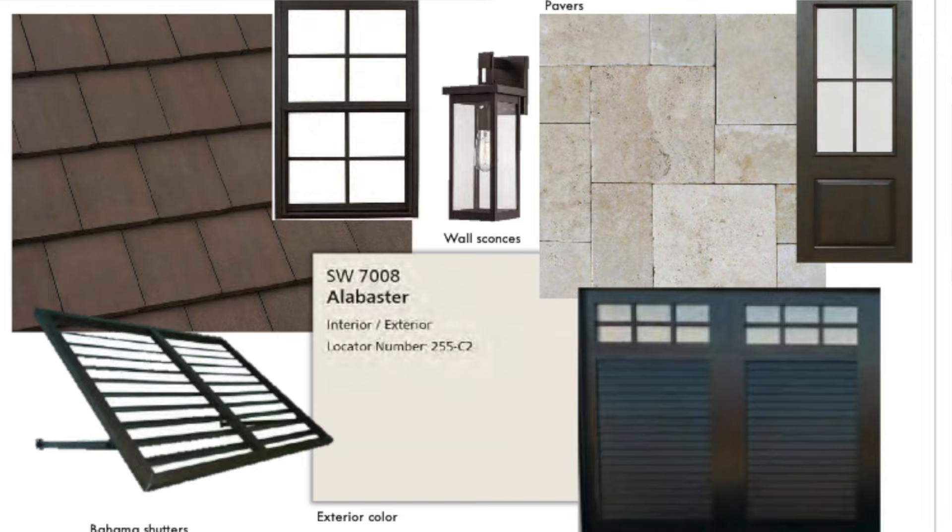We're about 90 to 95 percent done. We're still missing a custom-made aluminum metal fence all around the property, a custom-made pergola with seating out there — which is going to be amazing — and we're missing the Bahama shutters. I love how they took advantage of this little nook right here in the corner lot.